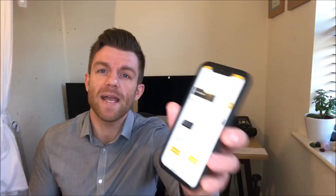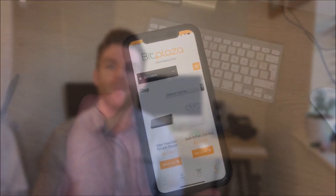So you have several options. The easiest way you can spend Bitcoin is on the Bitplaza app. You can get the app on Google Play or the Apple App Store. The app lets you buy just about anything with Bitcoin and offers international shipping. I will show you how the app works.